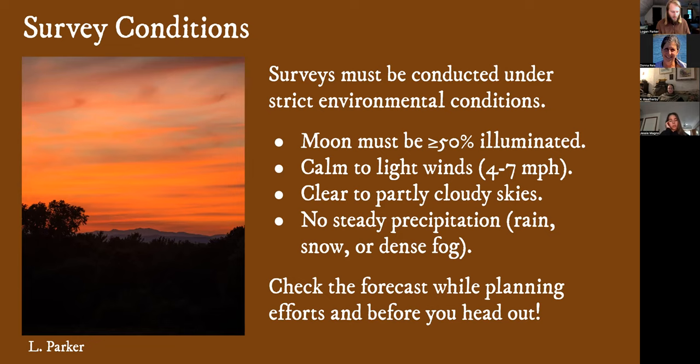I check the forecast the morning of my survey effort, then check it again at midday, and again right before I head out, because things do change. I've seen cloud cover forecast change pretty dramatically over the course of the day. Often local conditions are really different than what's forecast too. If you live near your route and you look out and see it actually looks pretty good, you might be able to run your survey. Definitely keep tabs on the weather.